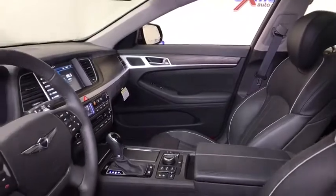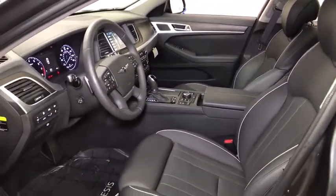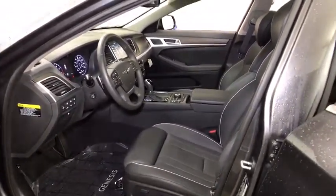Center armrest, power windows, compass, electronic stability control, CD player, rear window defroster, security system, trip computer, heated front seats, leather seats.